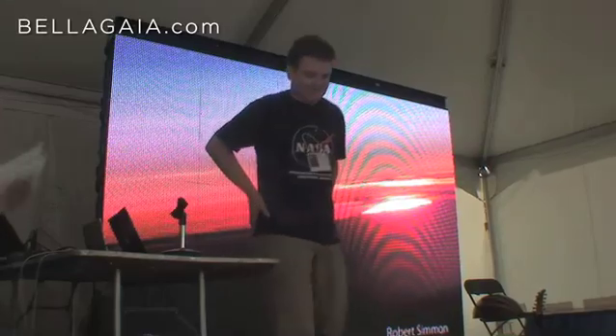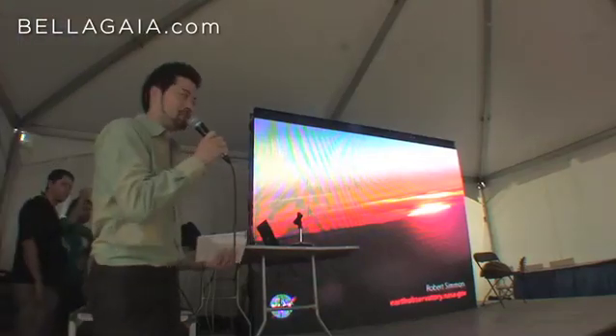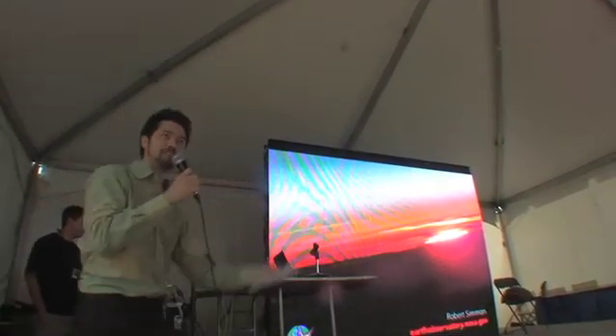Thank you all. I also just really want to thank the Smithsonian and NASA for making this show happen. This is really at the cutting edge of the nexus of art and science, and this is just really fantastic. Thank you, and thank you all for coming.